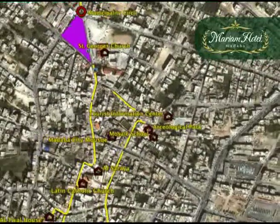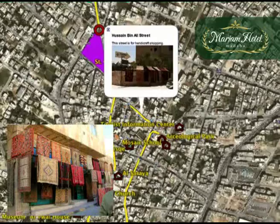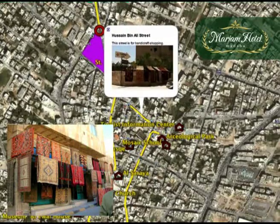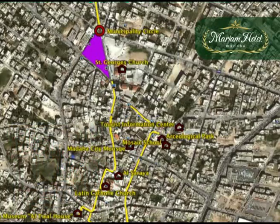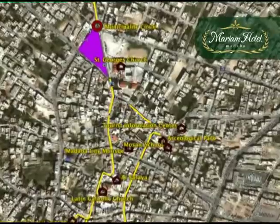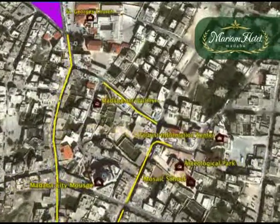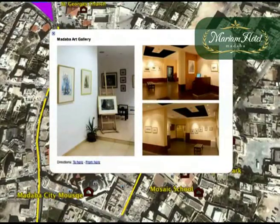Finally, you need to walk back a little bit to reach Hussain bin Ali Street. This street has many handicraft shops where you can buy souvenirs and copies of the mosaics you have just seen. Go towards the end of the street and then turn left for Madaba Art Gallery where you can see local art projects and paintings.